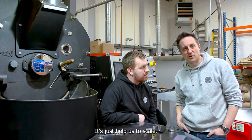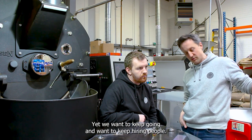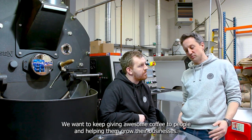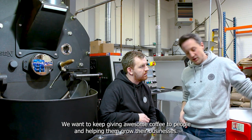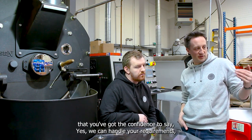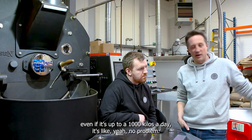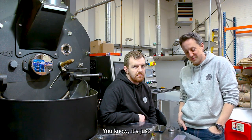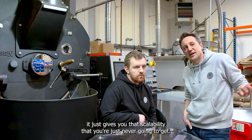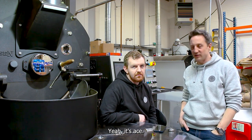It's helped us to scale, but you get to a point where you physically can't roast much more coffee. We want to keep growing, keep hiring people, keep giving awesome coffee to people and helping them grow their businesses. Knowing now that we've got the confidence to say yes, we can handle your requirements — even up to a thousand kilos a day — it just gives you that scalability you're never going to get with a 15 or a 6. It's ace.